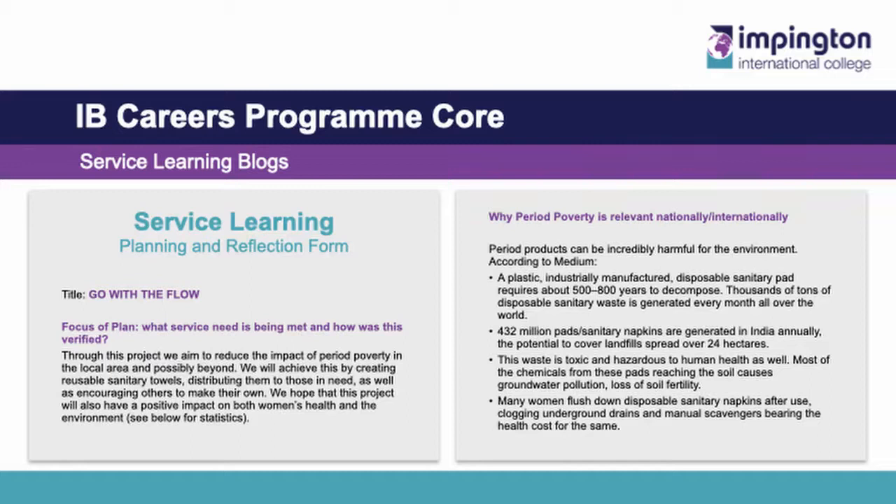The best way to understand service learning is to see some examples. As with PPS, students record their service learning activities on their blog. This student undertook several different service learning experiences — some were one-offs, others were ongoing projects. With her Tackling Period Poverty campaign, Cara, alongside two other students in her year group, identified the global issue of the cost of sanitary products and understood through their research that this was also an issue affecting people in the local and college community. The aim was to reduce the impact of period poverty in the local area and possibly beyond, achieved by creating reusable sanitary towels which they distributed to those in need, as well as encouraging others to make their own. Other students take a very different approach — currently some of our performance students are working with a specialist provision school to hold dance and performing arts classes, thus enhancing their curriculum.